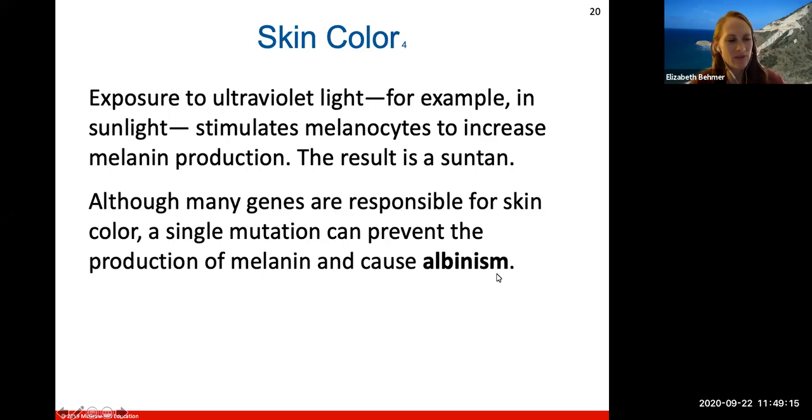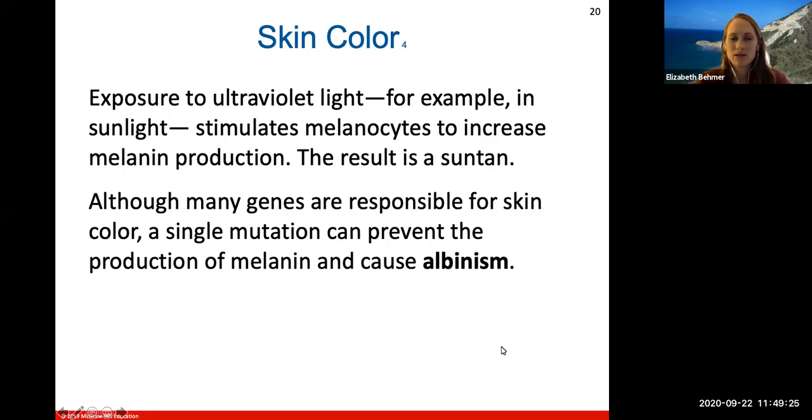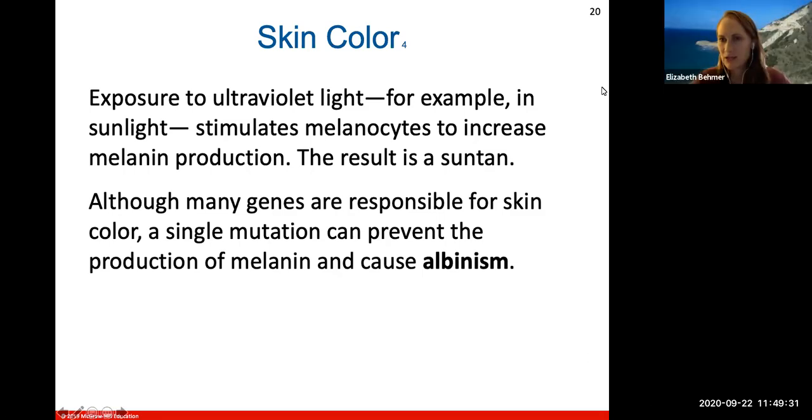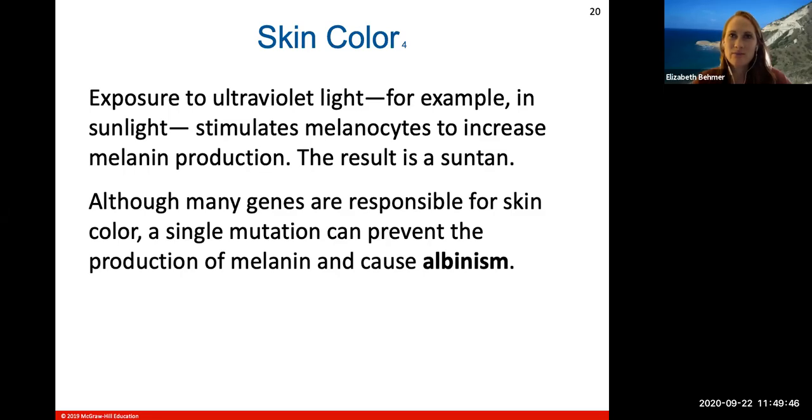What is albinism? If you don't have melanin in your skin, your skin will be completely white. A student asked whether albinism affects one race more than others. Since it would just be a single mutation in the DNA, it can affect all races, and it's unclear if it particularly affects one more than another — worth looking into.